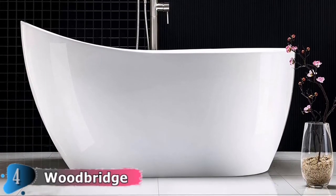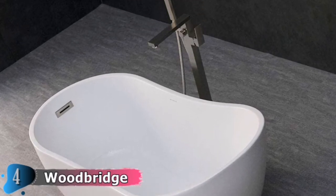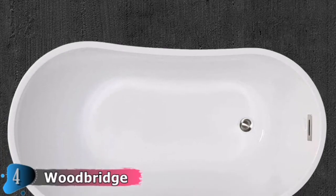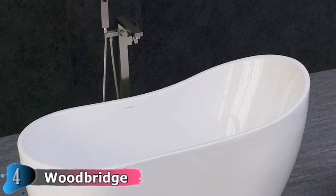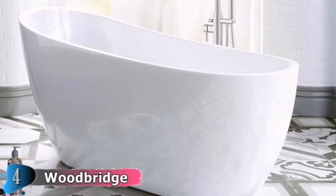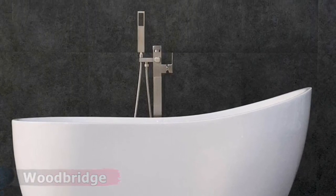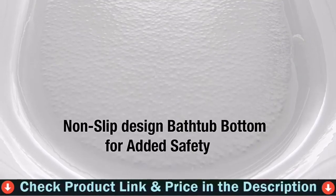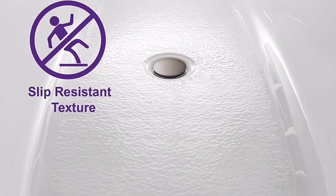The stain-resistant, scratch-resistant surface maintains its high gloss, can be used for a long time, and keeps bright and clean as new. The acrylic is reinforced with fiberglass for long-lasting durability. A stainless steel bracket at the bottom gives a bearing capacity of up to 1,000 pounds. The double-walled reinforced design provides maximum insulation, keeping water at its desired temperature longer and suitable for one or two persons bathing. The fully integrated sealed overflow and drain system is designed to meet and exceed UPC code requirements, preventing risks of future leaks during installation.